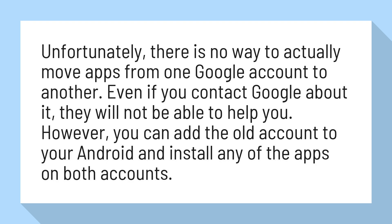However, you can add the old account to your Android and install any of the apps on both accounts.